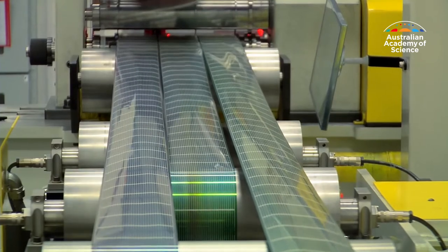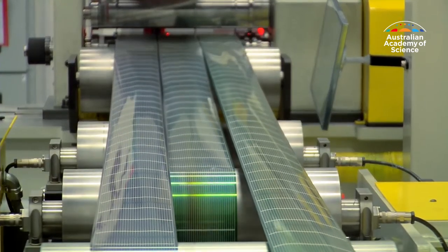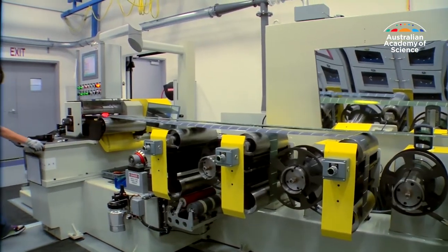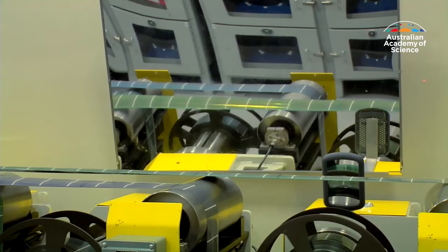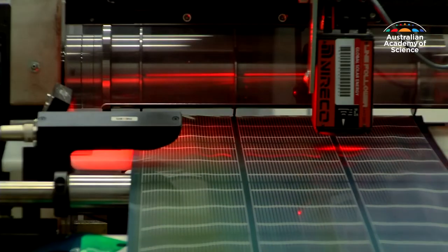Printed plastic solar technology is certainly going to be a technology in the marketplace. There are some products already emerging. It has the advantage that it's lightweight, it's flexible, and in principle it's significantly cheaper than the silicon solar cell technology.